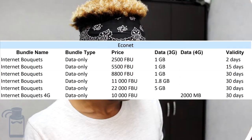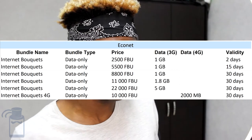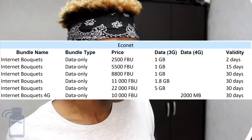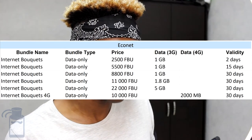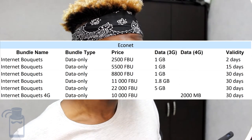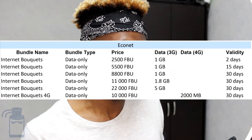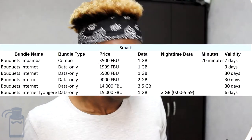With Aconet, there are internet bouquet packages and dedicated 4G packages. Most packages run on 3G speeds. Starting from 2,500 FBU you get 1 GB for two days; at 5,500 FBU you get 1 GB for 15 days with no included minutes. The 4G package at 10,000 FBU gives you 2,000 MB for 30 days. More 4G packages are available on the blog post.